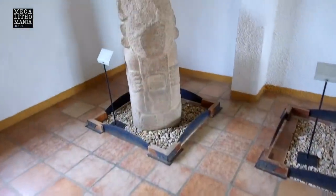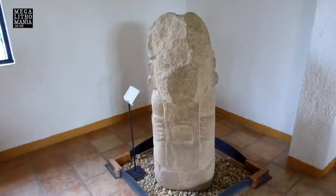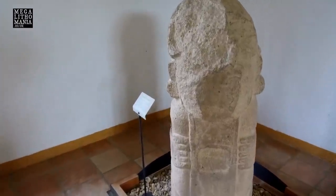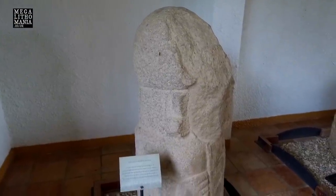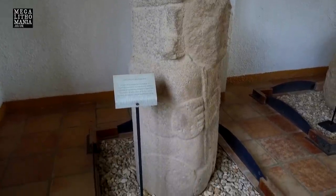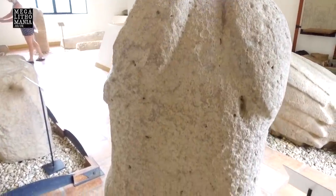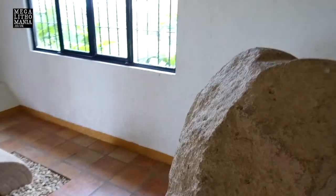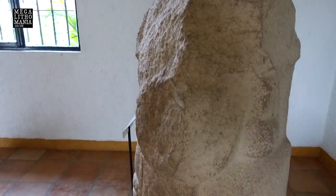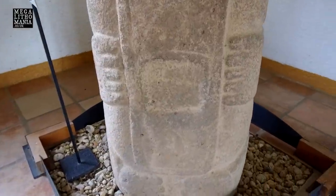Behind it over here is a particularly interesting statue because you see the arms and the feet going around the side. This looks so much like some of the tiki statues that we find at Tiwanaku — so we have to question again, is there an influence stretching between these two cultures? It's also got what looks like a turban, which is a design feature we find at Tiwanaku and Pumapunku. It also has a very phallic-looking head — whether that's a turban or a fertility phallic symbol, possibly both. These kind of belt symbols are also what we find a lot at Tiwanaku.